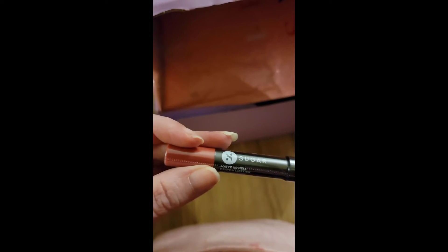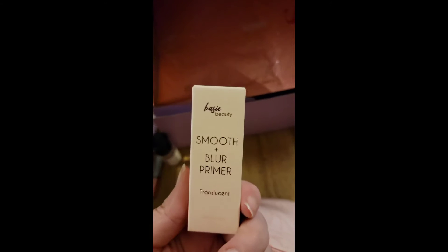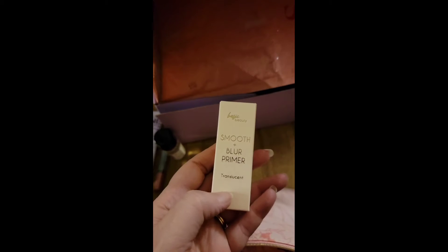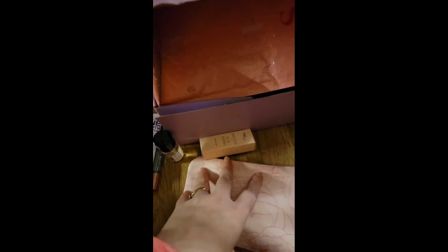I love toner. Sugar, Sugar — I like Sugar! Oh, Honey Writer — so it is a matte lip crayon. Then we have the Smooth and Blur primer by Basic Beauty, translucent. They've been really making an appearance lately, so I'm excited to see more of what they come up with.